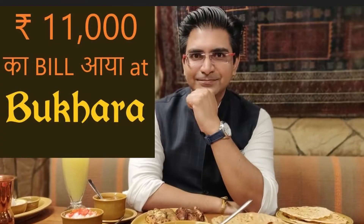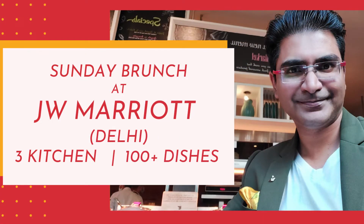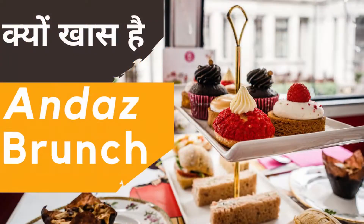Hello everyone. I have covered various hotels and restaurants in my previous videos like Legendary Restaurant Bukhara, Olive Bar and Kitchen, Sunday Brunches of JW Marriott, Hotel Pullman, and Andaz Delhi. Today I am going to take you to Hotel Sheraton, which is in Saket in New Delhi, to experience their Sunday Brunch. My name is Kanishk and I welcome you all to my channel Style for Lifestyle. Let's start today's video.